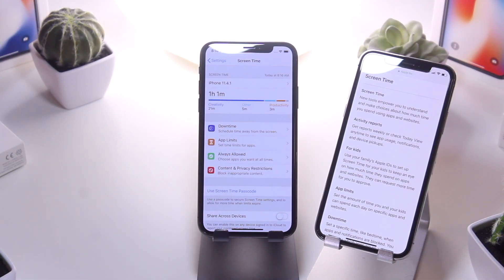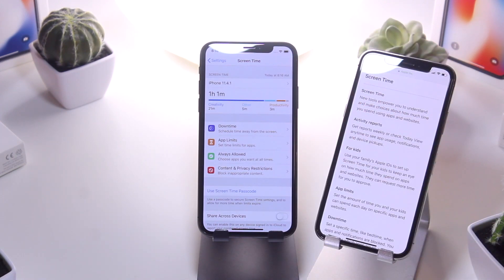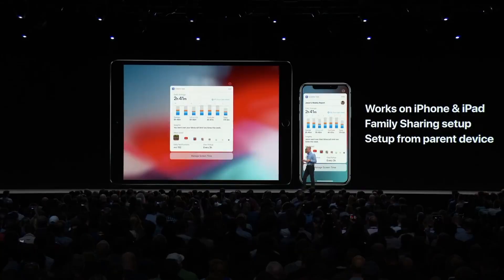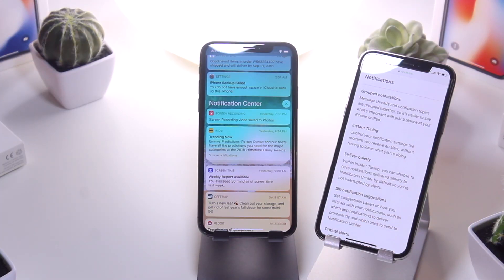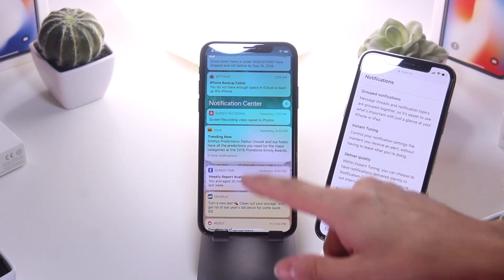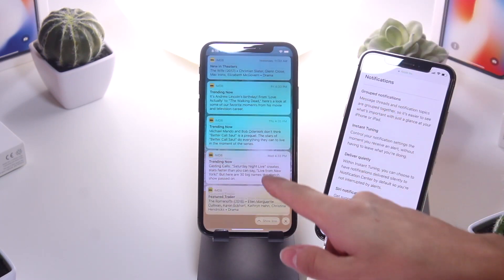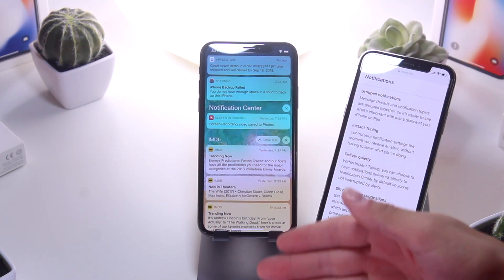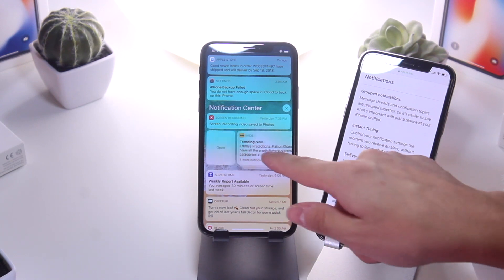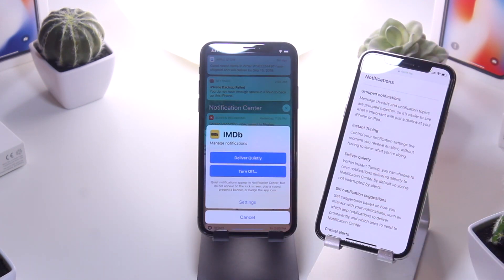Another awesome feature is Screen Time, which lets you understand how you're using your phone, view data about it, and also see how other family members are using their devices. Also within iOS 12 is grouped notifications — when you receive a bunch of notifications from one app, instead of a cluster, they're grouped together. You can tap to view them all, show less, open directly, clear all, or manage notifications from that app right from the lock screen.